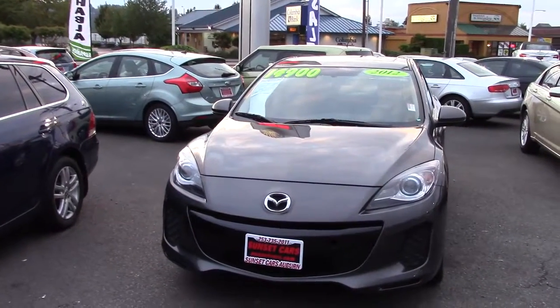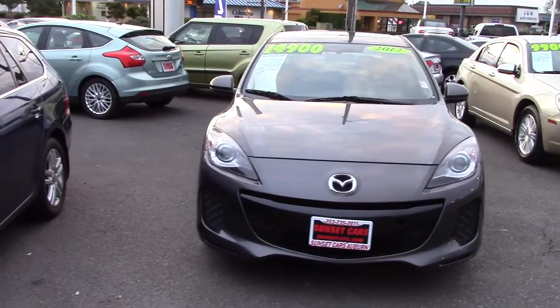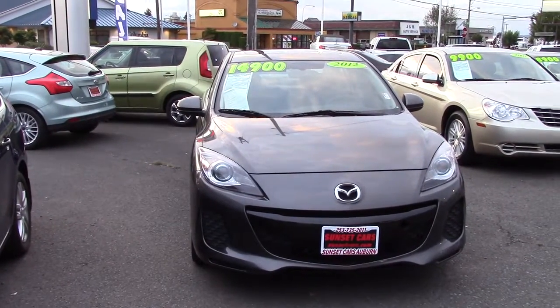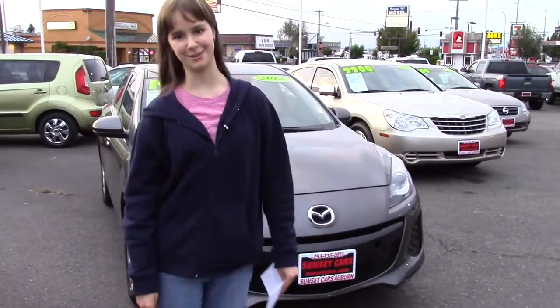It has leather steering wheel trim and shift knob trim, air filtration, front passenger multi-level seating and driver seat multi-level heating, eight driver seat power adjustments, passenger manual adjustments, and leather bucket seats in the front.